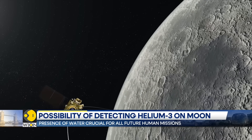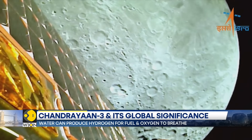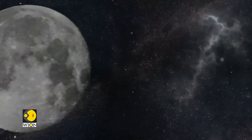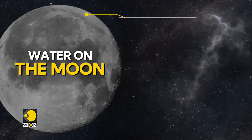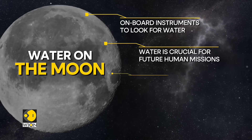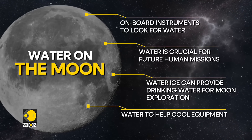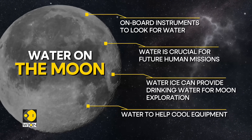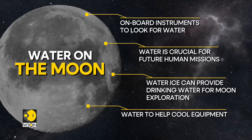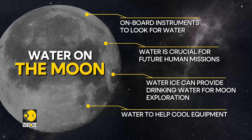Elemental analysis of the lunar soil is expected to serve several purposes. The instruments are going to look for water on the moon's surface. Discovery of a water source is crucial for all future human missions. If water ice exists in sufficient quantities, it could be a source of drinking water for those exploring the moon, and would help cool their equipment. Additionally, it could also be broken down to produce hydrogen for fuel and oxygen to breathe, supporting missions to Mars or lunar mining.